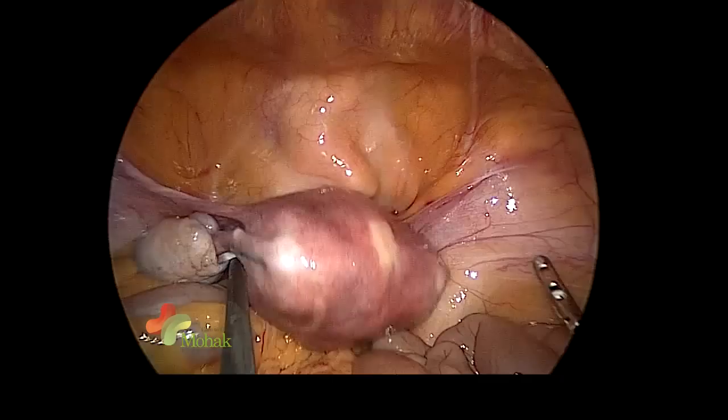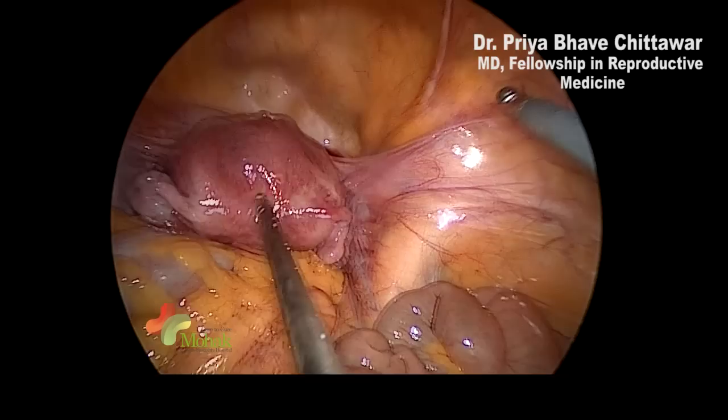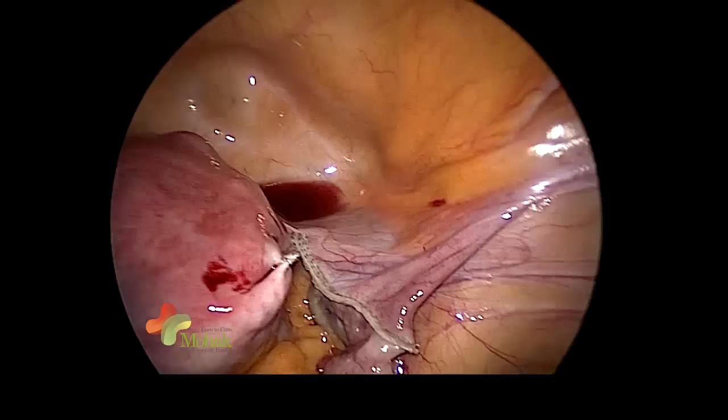This is a very special hysterectomy — done by stapler, probably the first of its kind in Asia. We are using a myoma screw to help us retract and align our uterus. Dr. Priya and Dr. Shilpa are using the Tri-Staple technology, and as you can see it is a totally bloodless division of the supports of the uterus, done on the left side.